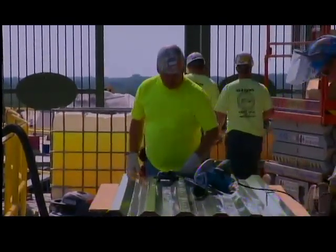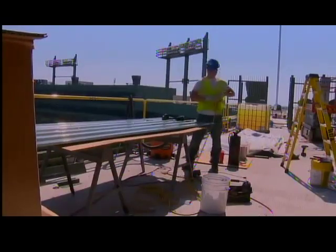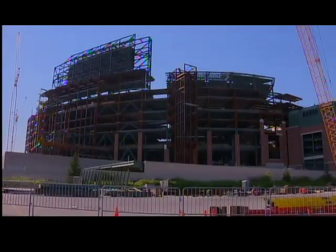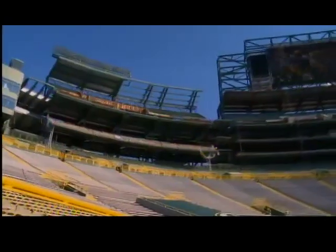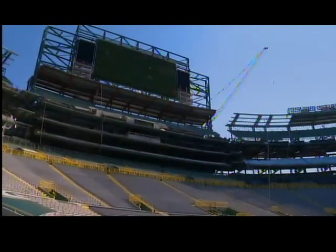For Kent Anderson, there's only one way to describe his work conditions 200 feet up in the air at Lambeau Field: long and hot. But Anderson admits it actually feels pretty cool having a hand in the stadium's 143 million dollar renovation project.